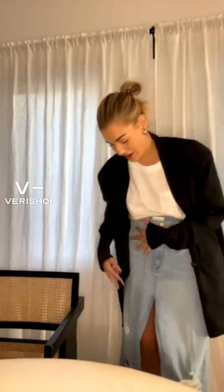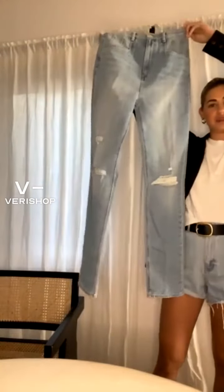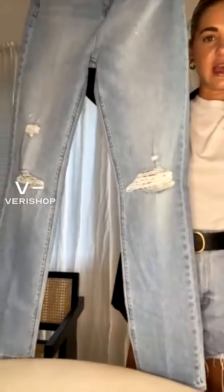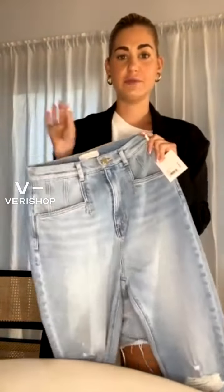The length is great — like I said, I'm five nine, so on me these go all the way down with no flood situation happening. They're just the right shape, and I really love these jeans. I'm really a new fan of this brand. I can't stress enough how hard it is to find things that fit so well. Everything I've gotten from Favorite Daughter on Verishop has just been the best fit ever.